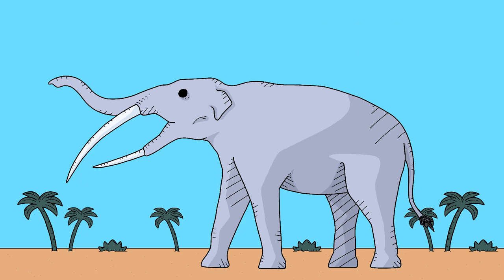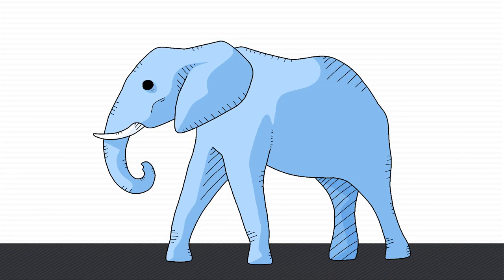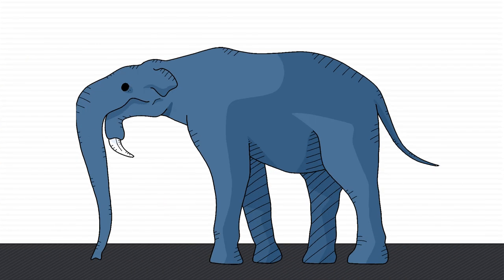There's also the Stegotetrabellodon, a four-tusked freak with teeth so long it probably could've used them as stilts. But beyond looking kinda silly, I don't have much to say about it, and in a similar vein, there are a few dozen others that are basically just regular modern elephants with one or two features that are grossly exaggerated. Who would've thought that the modern incarnation would actually be one of its simplest designs?